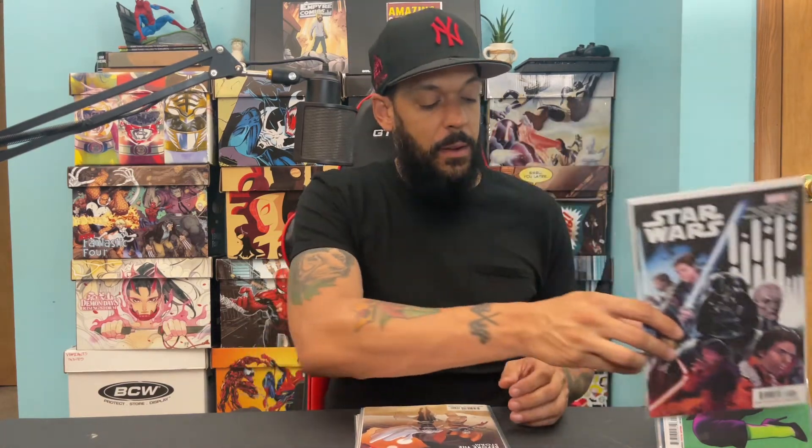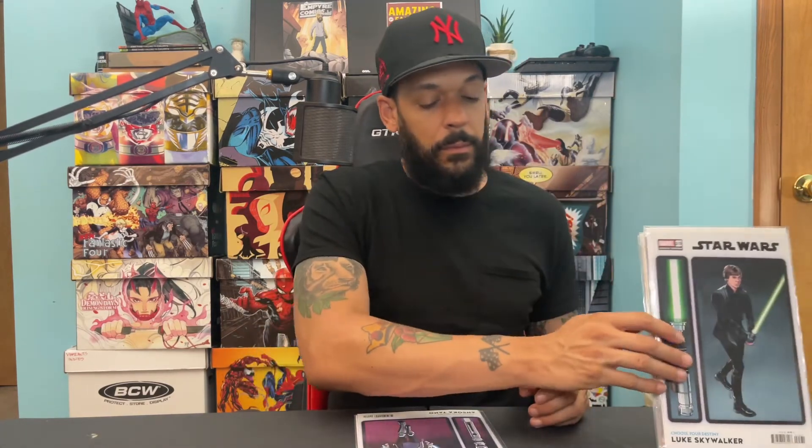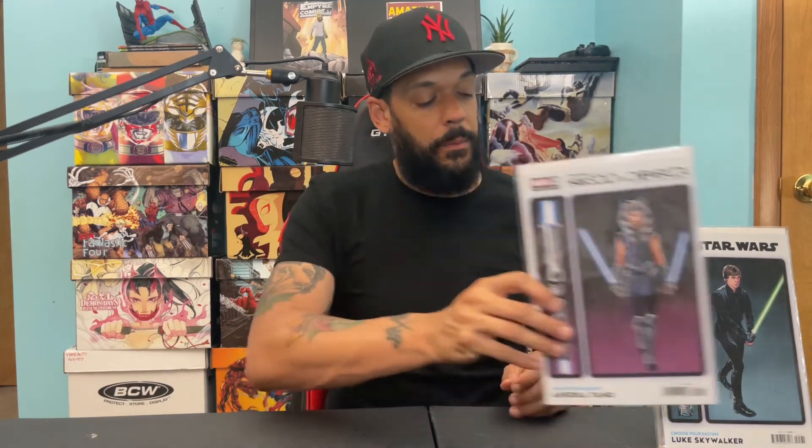Now for some Star Wars: we got Star Wars issue 25 and Darth Vader issue 25. I also picked up the Choose Your Destiny spoiler variants — the first is for Darth Vader 25 with a Darth Maul crawl, Star Wars 25 with Luke Skywalker, and then Han Solo and Chewbacca issue four with the Ahsoka Tano cover.